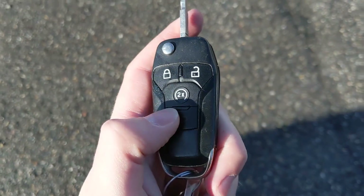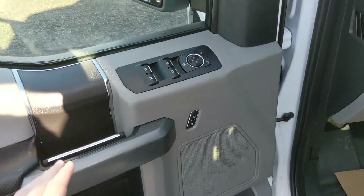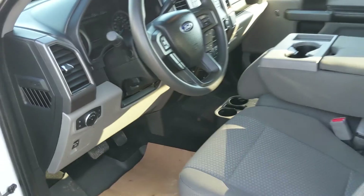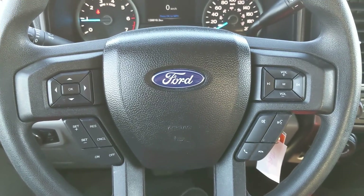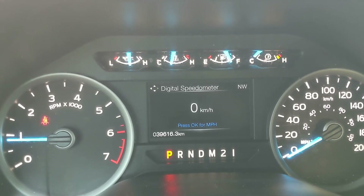This truck also has a remote start, so no need to go outside on those cold mornings to warm up your vehicle. Looking in, you have power windows, power mirrors, and power locks. Now sitting in the truck with it running, you can see it's sitting at 39,616 kilometers.